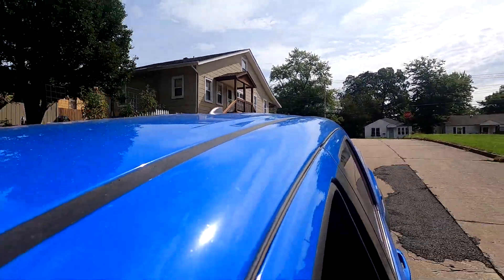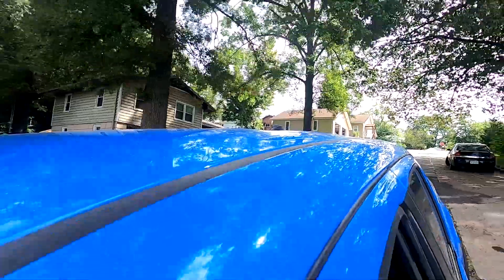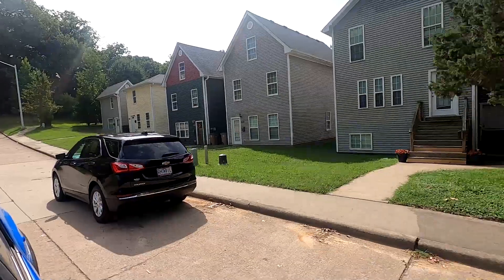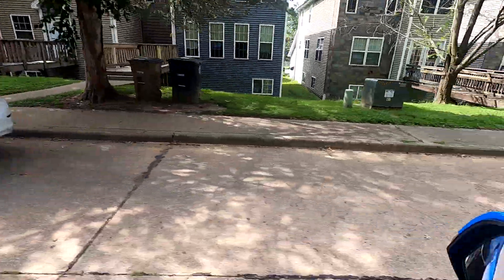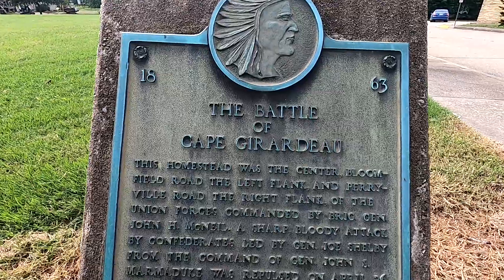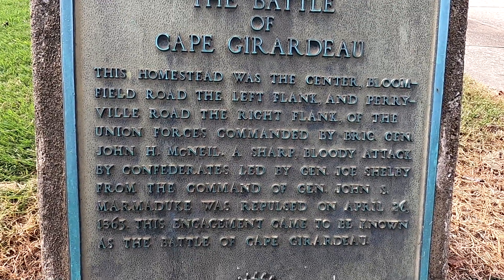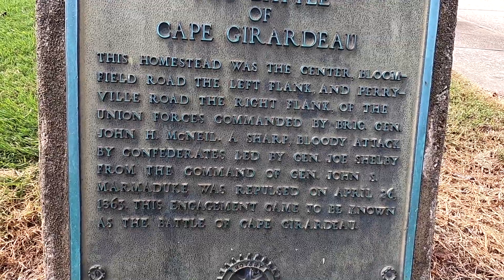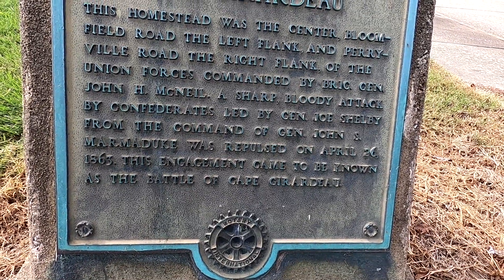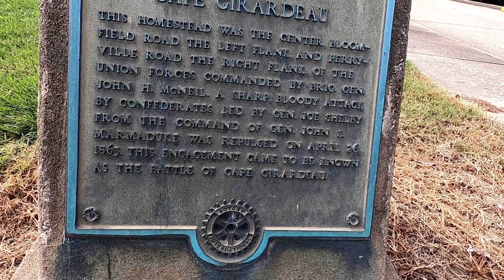Around here you can see this is downhill. Somewhere on this high ground behind me, over to that side, is where the First Nebraska also was — they had some guns and stuff in here. So apparently there's only one big battle here in Cape Girardeau, and this is the area where it was fought. Obviously these neighbors had to get woken up by it. This little monument right here is going to tell you about the Battle of Cape Girardeau. It says this homestead was the center of the Bloomfield Road and Perryville Road, the right flank of the Union forces commanded by Brigadier General John H. McNeil. A sharp, bloody attack led by General Joe Shelby.